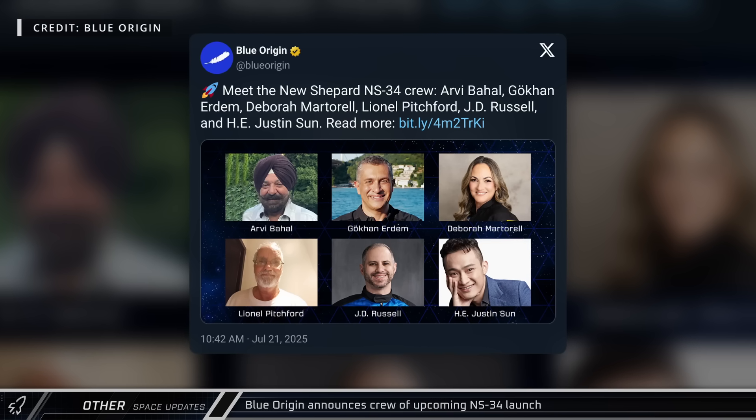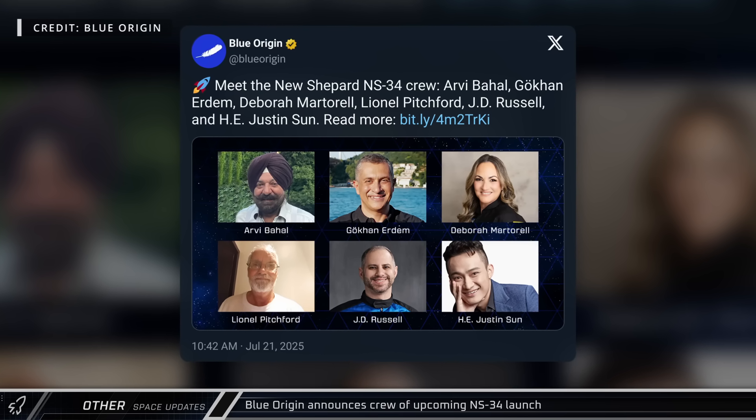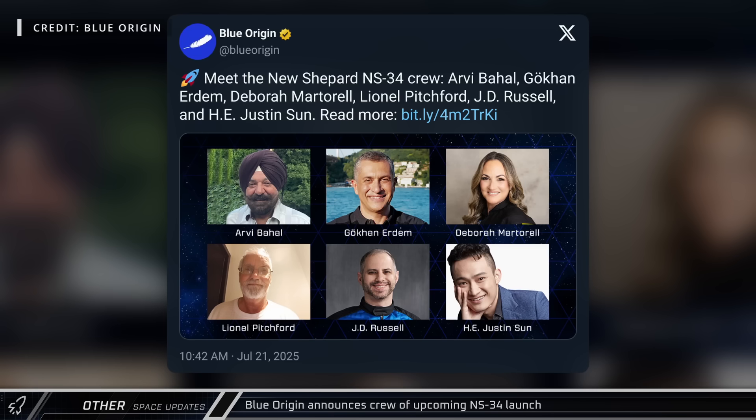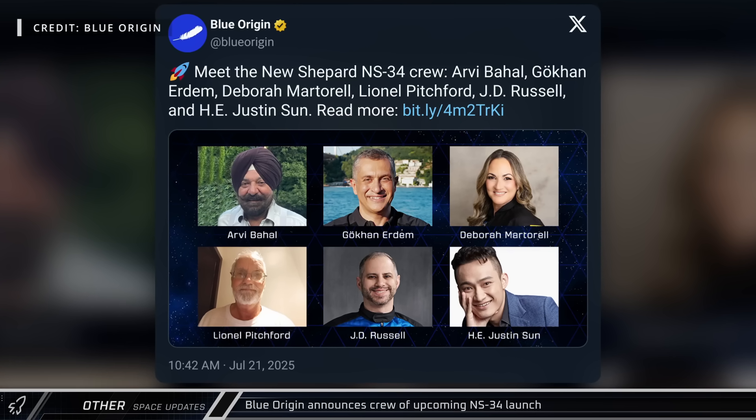Blue Origin announced the crew of New Shepard 34. The company will fly RV Bahal, Gokhan Erdem, Debra Martorell, Lionel Pitchford, J.D. Russell, and H.E. Justin Sun past the Kármán Line and into space.